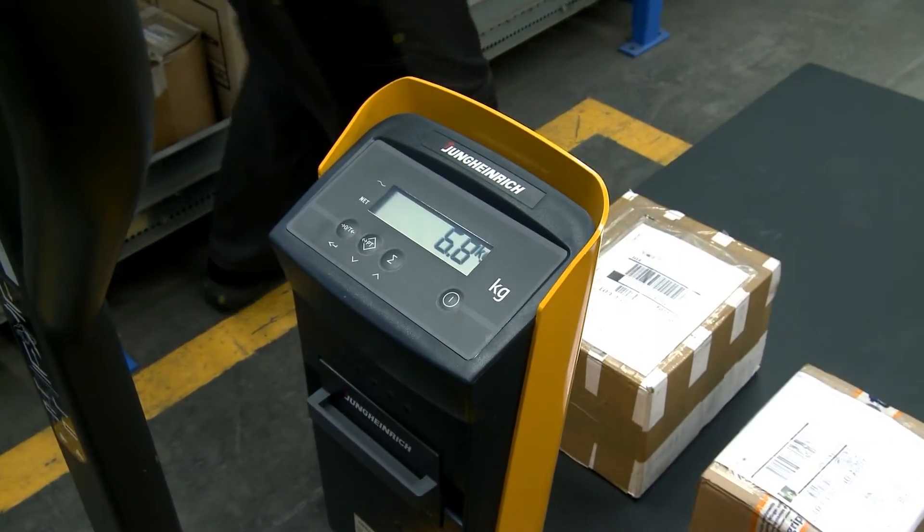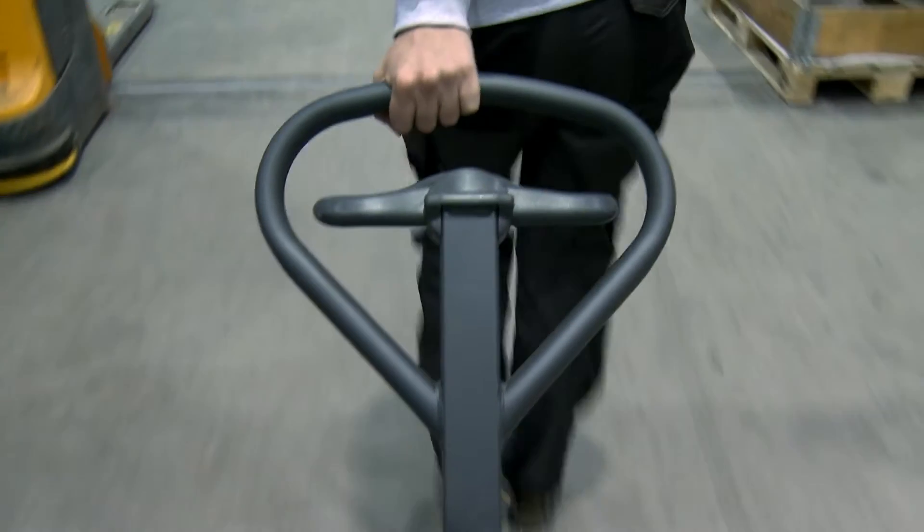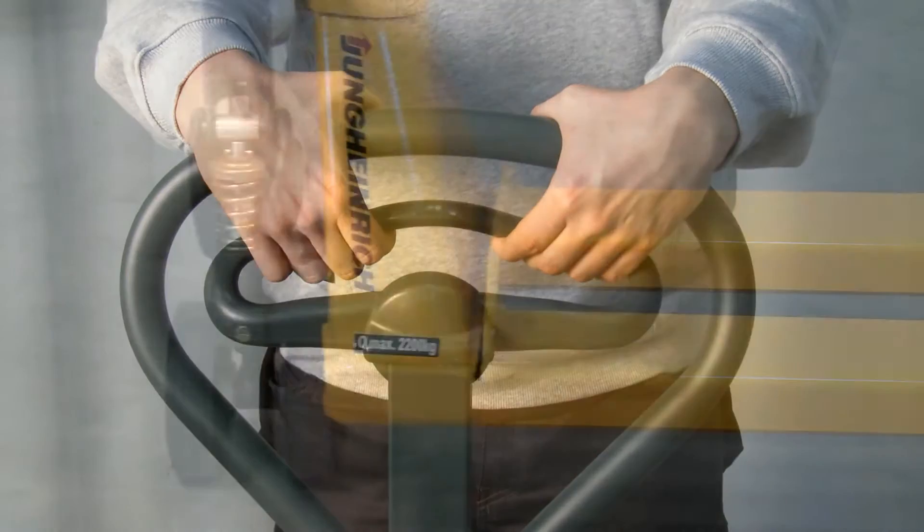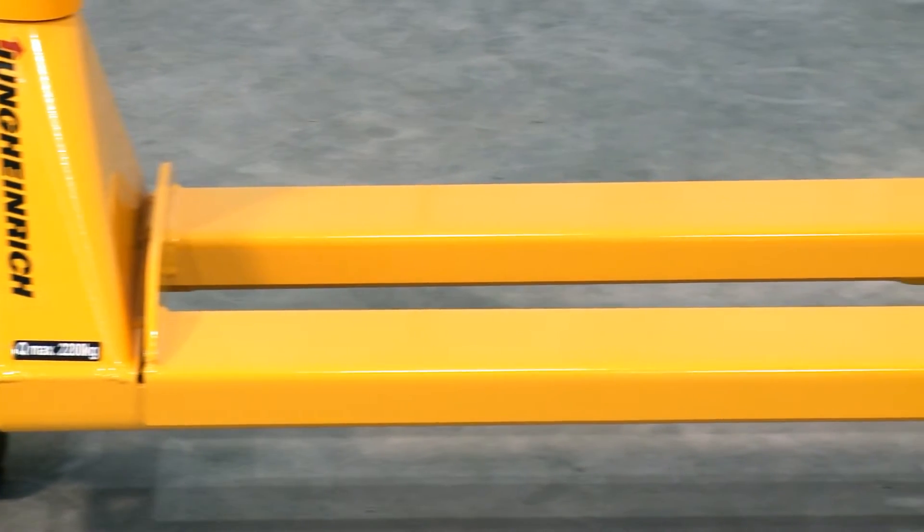The ergonomic drawbar grip has a patented operating handle for raising or lowering the load. Weighing cells at four of the fork's corner points guarantee particularly precise weighing at every lifting height,